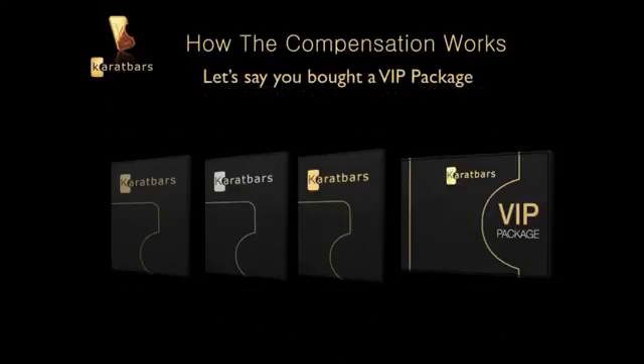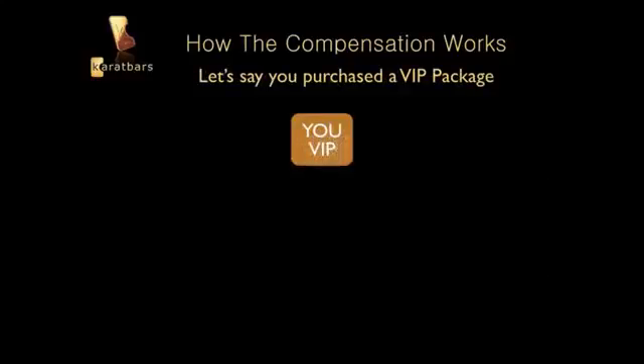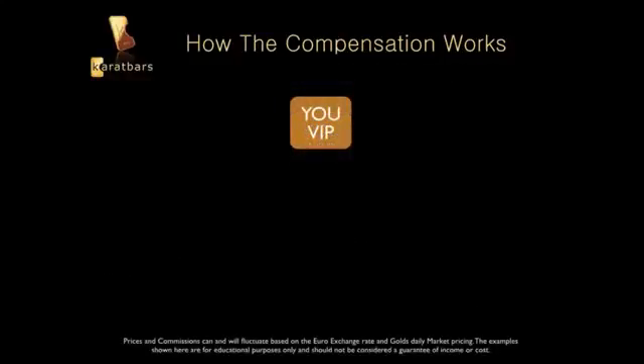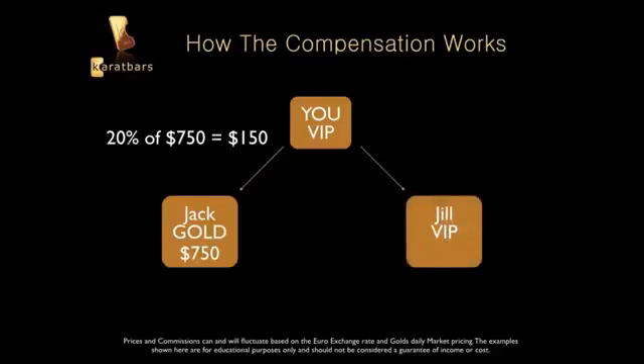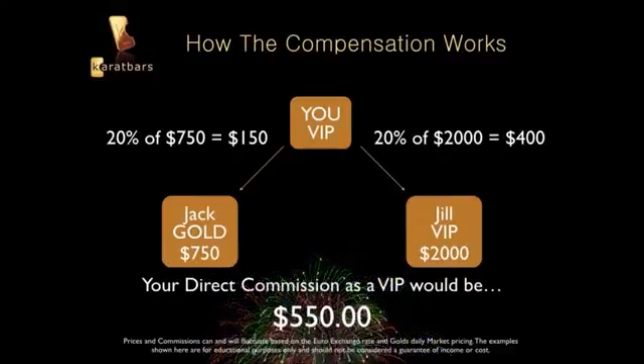Let's say you bought a VIP package — you're a VIP, ready to go as an affiliate. Your commission as a VIP is twenty percent of the affiliate package purchased by the person you signed up. So if you sign up your friend Jack and he purchases the $750 Gold package, twenty percent of $750 is $150. Then you sign up Jill and she wants to be a VIP — she pays $2,000 — so you get twenty percent of that, which is $400.